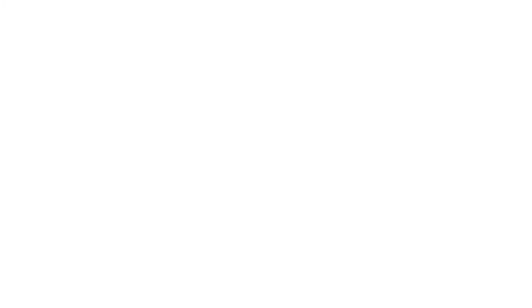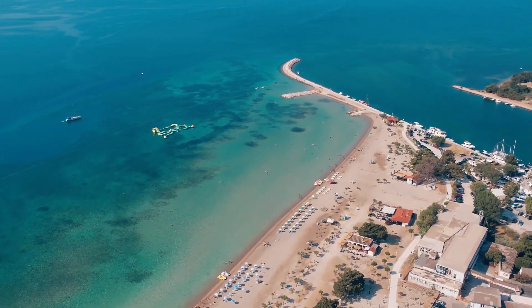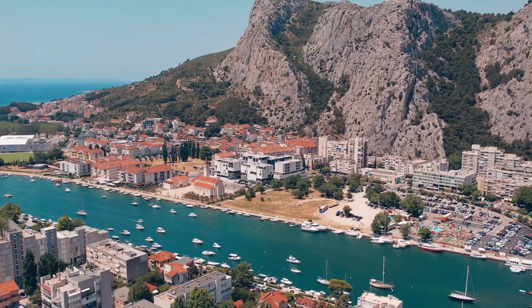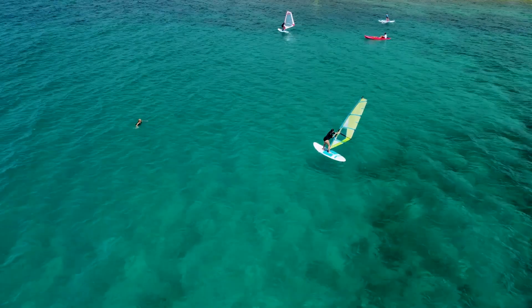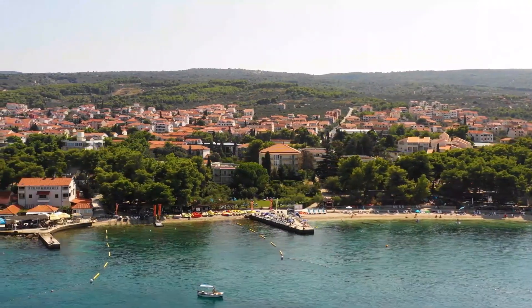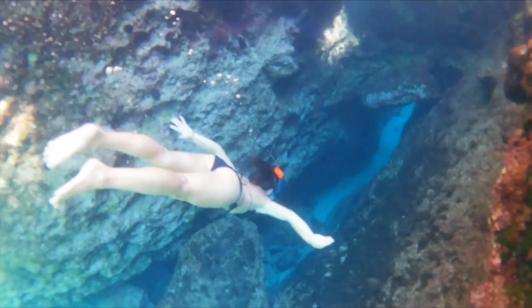Croatian Coastline. Croatia's coastline is a true wonder. The crystal-clear waters of the Adriatic Sea, lapping against picturesque beaches and rugged cliffs, create a paradise for beach lovers and adventure seekers. You'll find a wealth of things to do in Croatia along its coast, including swimming, snorkeling, and exploring hidden coves.